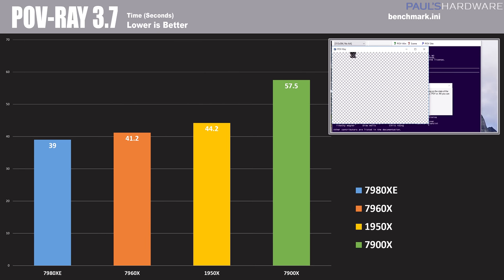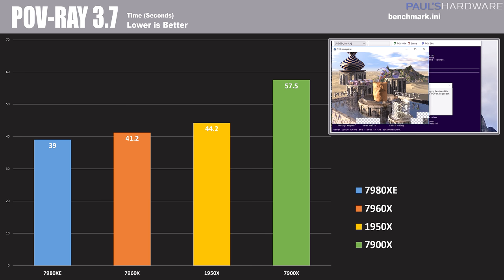Next up is POV Ray 3.7, a very popular ray tracing utility. This is time in seconds, so lower is better. The 7980XE comes out ahead with a 39-second score, the 7960X coming up just behind, and then a few seconds behind that is the 1950X.